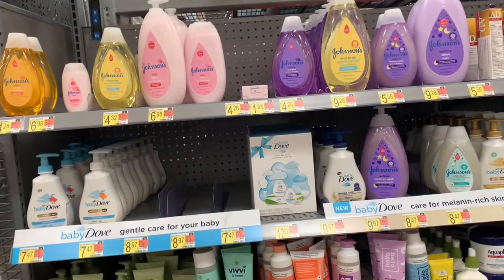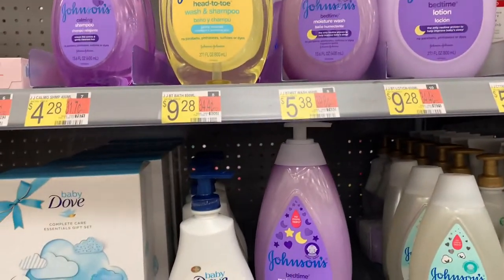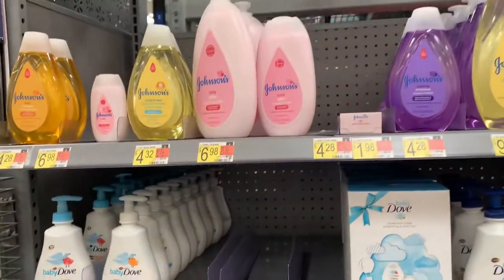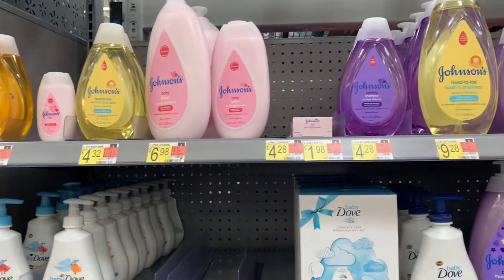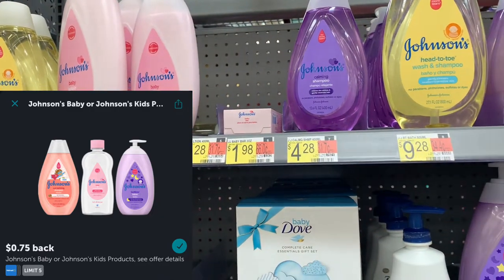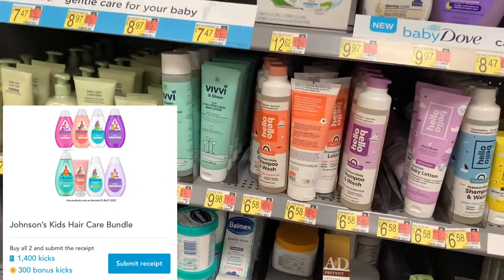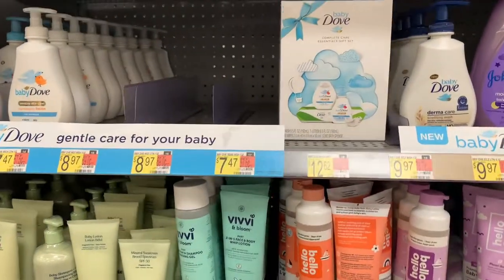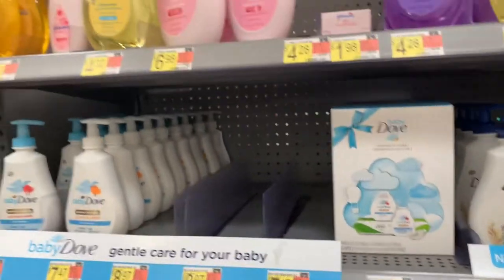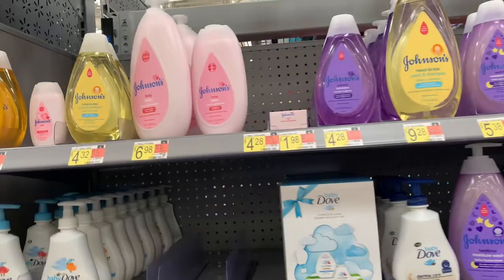The next deal is on Johnson's Baby Products. They're priced at $5.38. You want to pick up a shampoo and a conditioner for a total of $10.76. Use the two dollar off-two P&G coupon. Submit your receipt to iBotta for $0.75 back two times, which is $1.50. Then submit to Shopkick for a total of 1,700 kicks and scans, which is $6.80, making the final cost for both just $0.46, or $0.23 each. They recently gave more kicks — it was 1,500 before — so pick it up while you can.